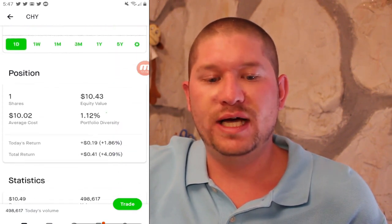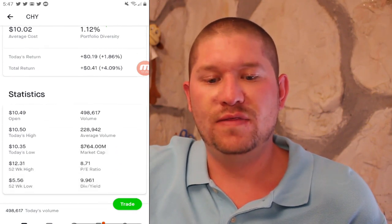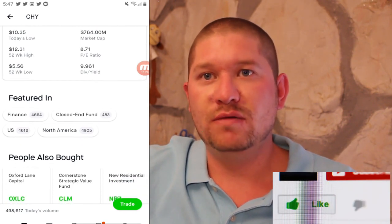Next up is CHY or Calamos Convertible and High Yield Income Fund. I got in at $10.02 and I am up 4% on that company. They have a low PE ratio of 8 and a dividend yield of 9.9%.